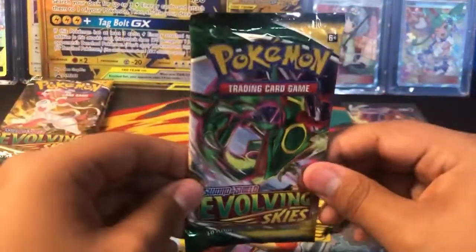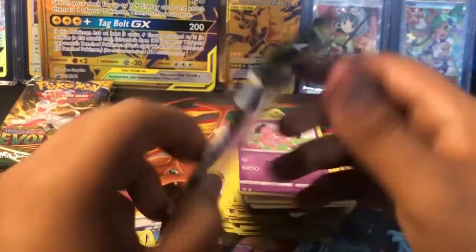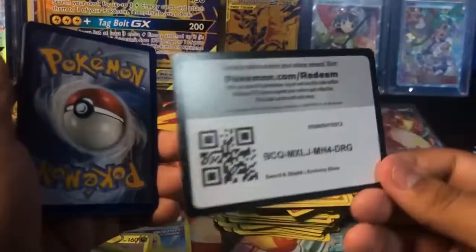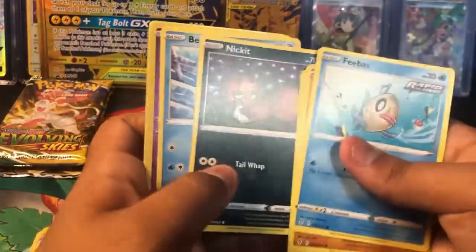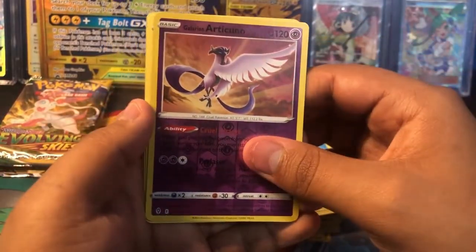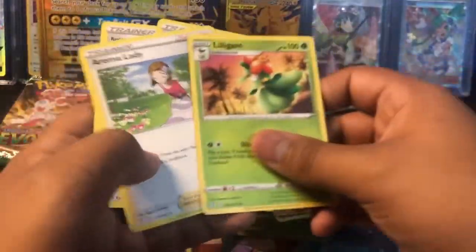And we move on into one of the most popular sets, Evolving Skies. We have not pulled any alternate arts from this set — it has not been very nice to me. Hopefully we can turn that around and get something good. Feebass, Hidpufodas, Lillipup, Nickit, Bergmite, Reverse Holo Galarian Archicuno, and a non-hollow rare Lilligant. Not bad at all.